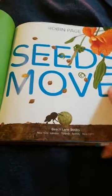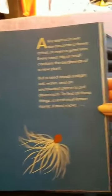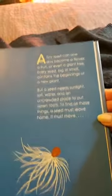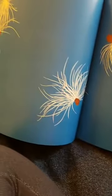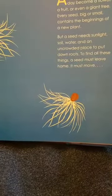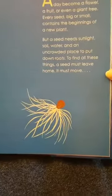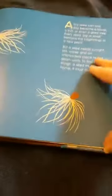Seeds Move. The bright contrast, the bright colors on the white background or the darker contrast with the white. A tiny seed can one day become a flower, a fruit, or even a giant tree. Every seed, big or small, contains the beginning of a new plant. But a seed needs sunlight, soil, and water, and an uncrowded place to put down roots. To find all these things, a seed must leave home. It must move.